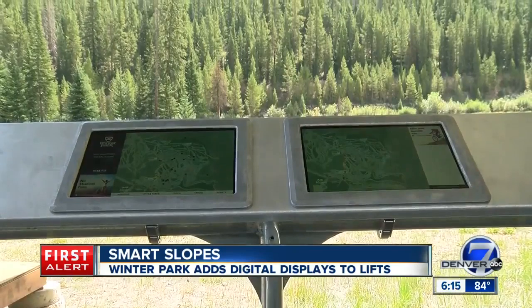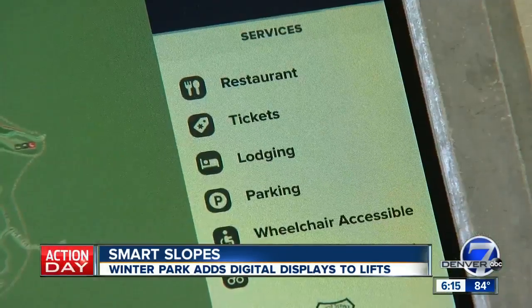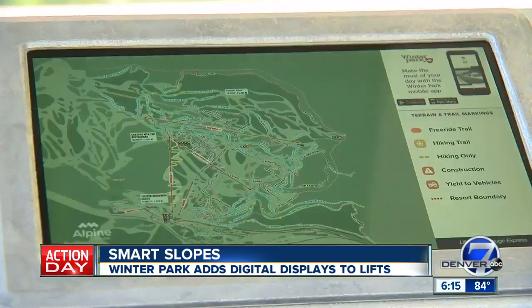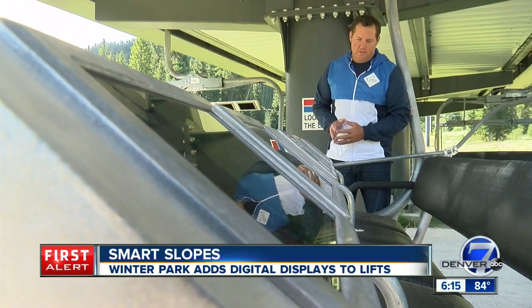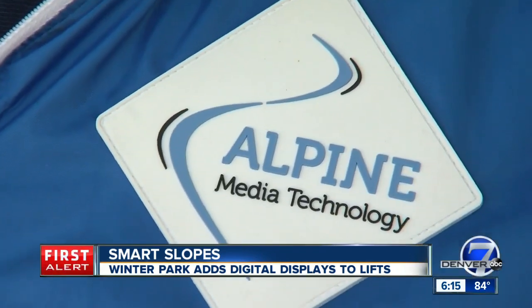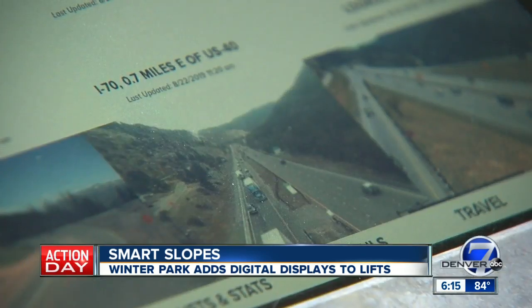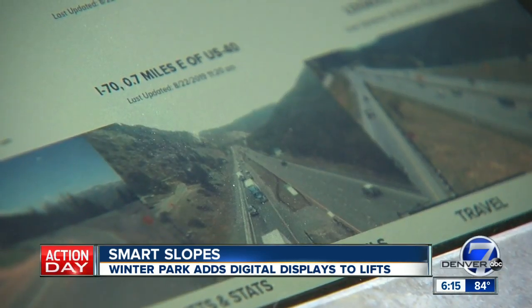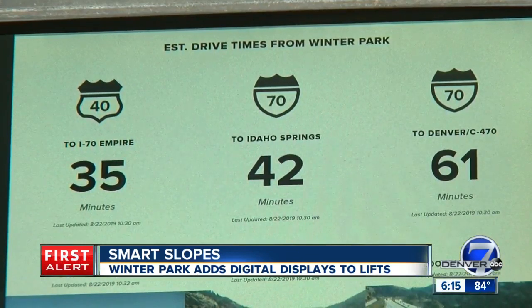Tablet screens are now being installed along safety bars with a trail map and a host of other information — weather reports, grooming reports, lift open and close status. Each guest is always going to have two screens easily viewable. The brainchild of Centennial-based Alpine Media Technology, the system even comes with real-time traffic updates from I-70, including a live feed from CDOT that shows different points from here back to Denver with time estimates and road conditions.